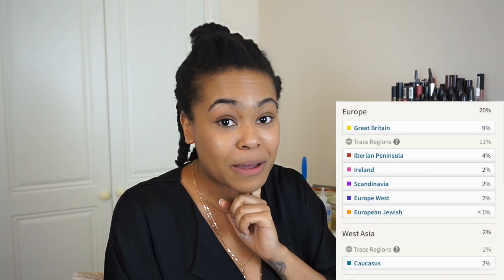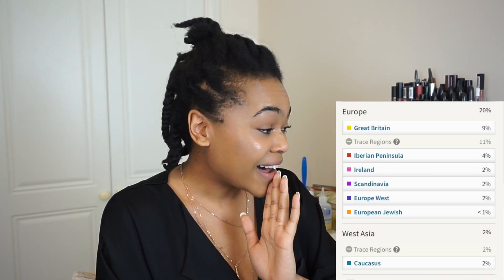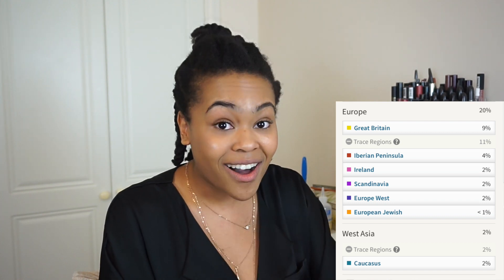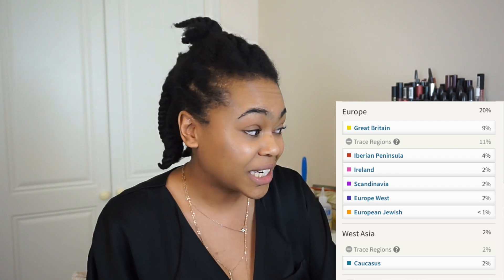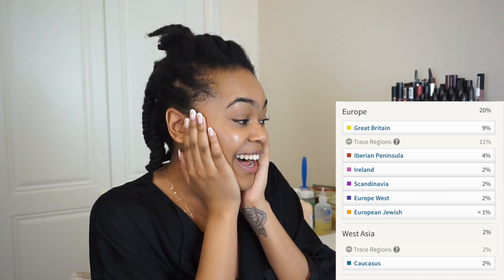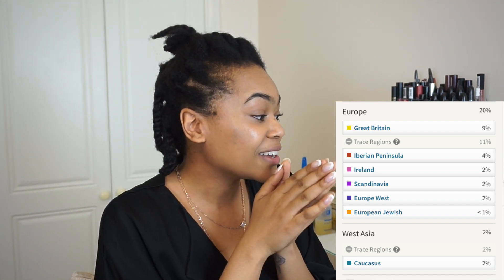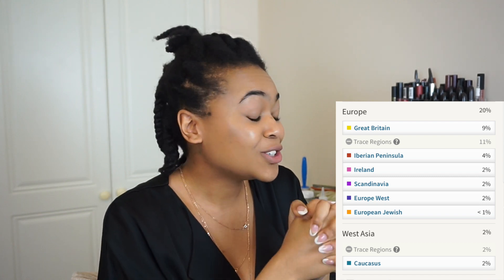From my European side: 9% Great Britain, 4% Iberian Peninsula, 2% Ireland — I didn't think I had any Irish, I always thought I had Scottish — 2% Scandinavian, 2% Europe West, and less than 1% European Jewish.